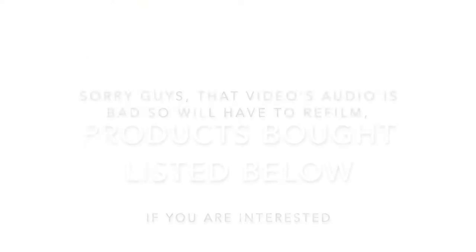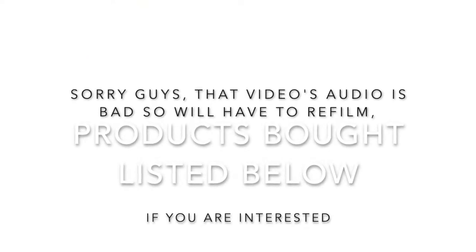I'm briefly going to talk about some of the products I recommend you guys getting from Sephora, other than the things I've already unboxed for you, because those things I get to try. I'm just sharing with you guys what some of the other things I've bought are.